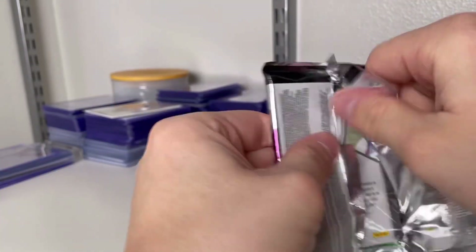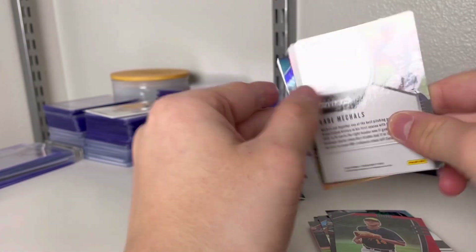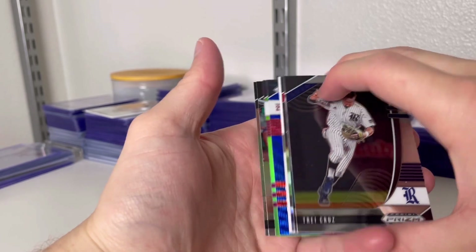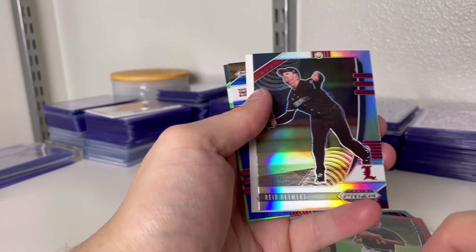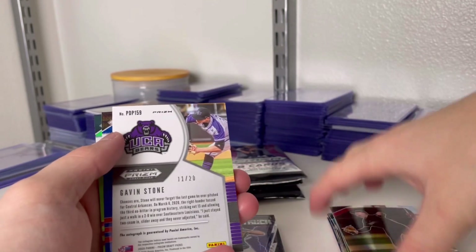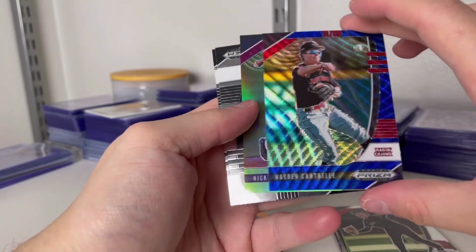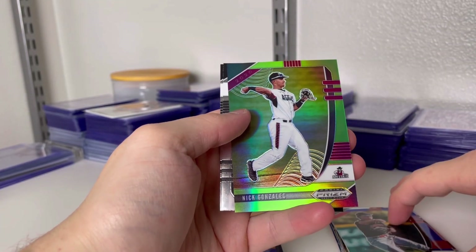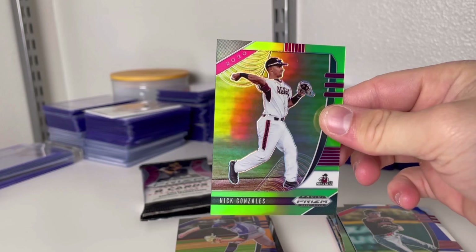Let's see if we can get a numbered Pete — let's get a one-of-one Pete! Oh boy, is that a gold auto pitcher? Dang, that's not what we want — we don't want a pitcher. Reid Detmers — he's on the Angels, I know that. Gavin Stone, UCA — don't even know what UCA is, cool card. Hayden Conchelle, got green. Nick Gonzalez, numbered to 75 — pretty cool card. Come on, give me a numbered Pete or just someone I know.